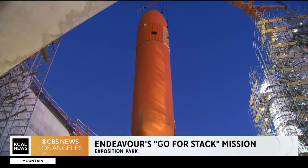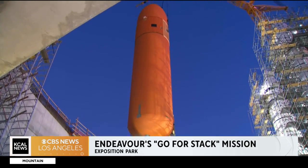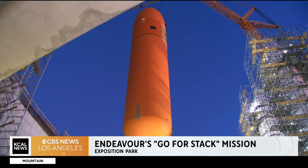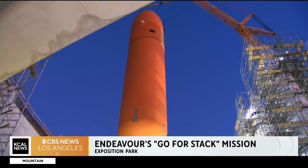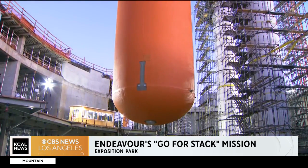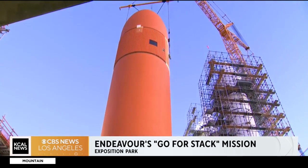Right now our viewers are watching the time-lapse video of it being lifted over just an hour ago. But this is all a larger project that will be put together — the only place in the world where we can see a space shuttle from NASA that is going to be in launch-ready position.